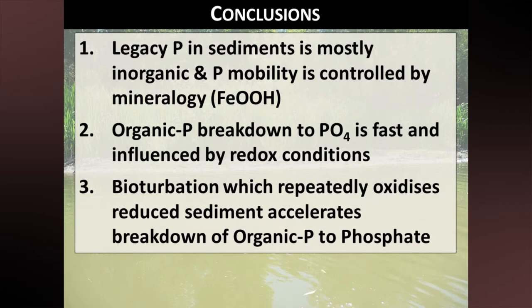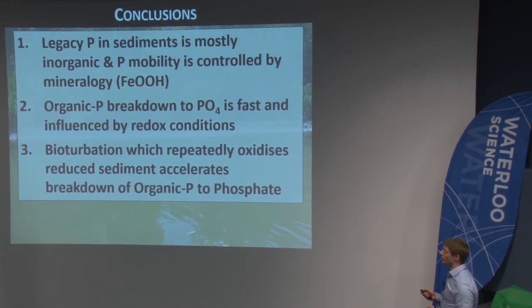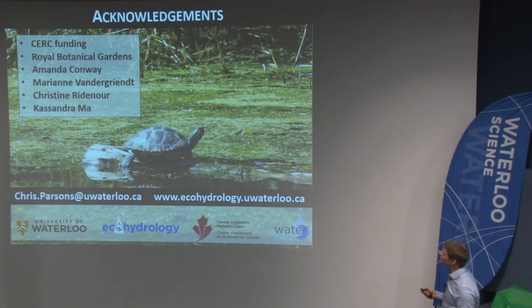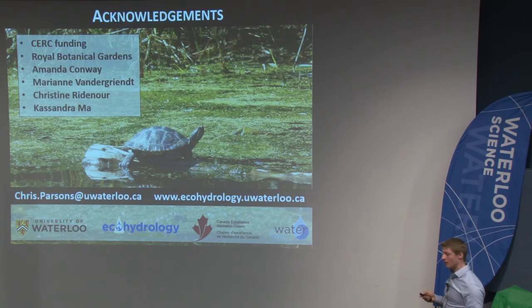In conclusion: first, legacy phosphorus in sediments is mostly inorganic and phosphorus mobility is controlled by mineralogy — principally by iron oxides. Second, organic phosphorus breakdown to phosphate is very rapid in these sediments compared to rates shown in the literature for lake sediments, and it's strongly controlled by redox conditions. Third, bioturbation, which repeatedly re-oxidizes reduced sediment, probably accelerates the breakdown of organic phosphorus to phosphate because the breakdown of organic P is faster under oxidizing conditions. I'd like to acknowledge CERC for funding, the Royal Botanical Gardens for site access, and people at the University of Waterloo for their help.